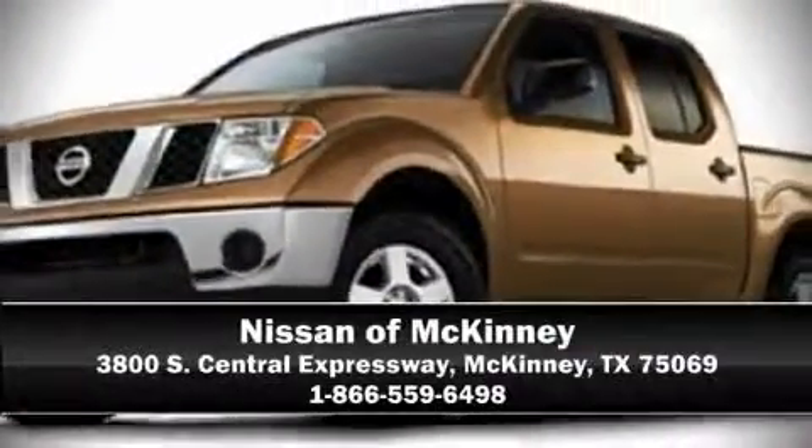We offer competitive pricing and the area's best shopping experience. Stop by our dealership or give us a call for more information.